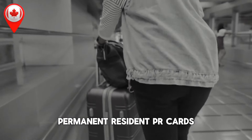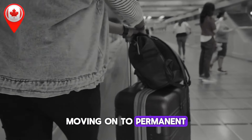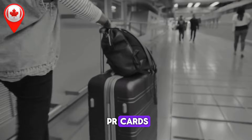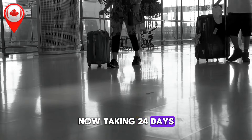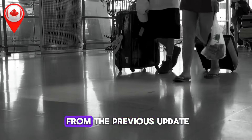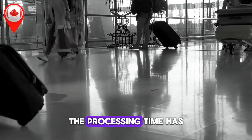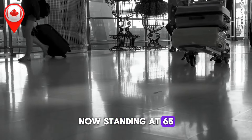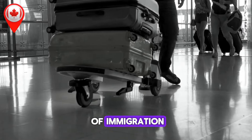Permanent resident (PR) cards processing times, updated weekly. There's good news for those applying for new PR cards — the processing time has been reduced slightly, now taking 24 days on average, shaving off one day from the previous update on September 24. For those renewing their PR cards, the processing time has also decreased by five days, now standing at 65 days. These reductions may seem minor, but in the world of immigration, every day counts.